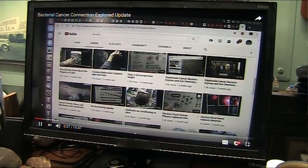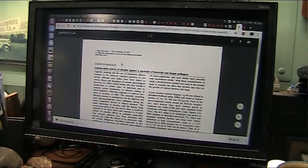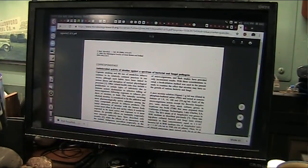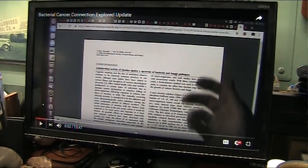Look at this. Alright, this is a paper that goes back 20 years: antimicrobial activity of nicotine against a spectrum of bacteria and fungal pathogens. They think, oh boy, we can use it to kill bacteria. Where I'm going with this is nicotine kills bacteria. You smoke it in your throat, you're killing the bacteria in your throat that was protecting you. That's why it's giving you cancer.